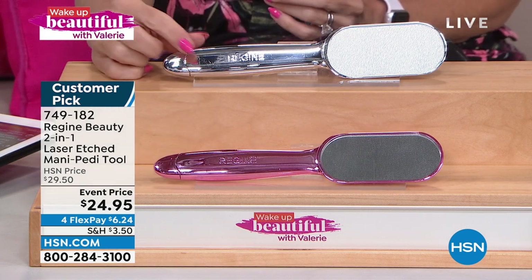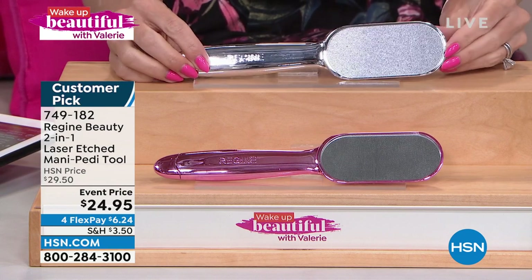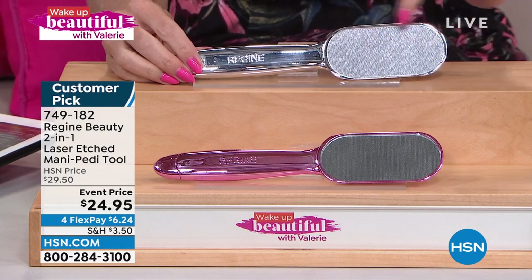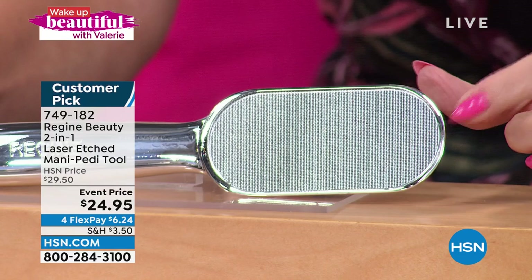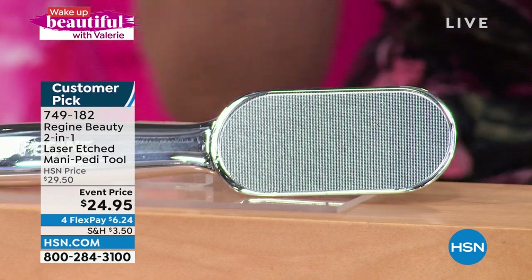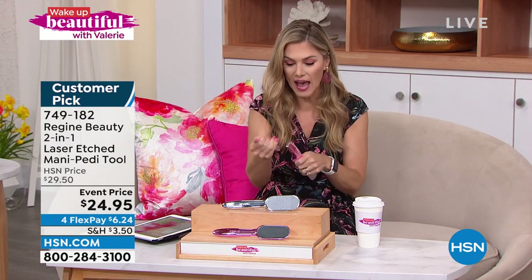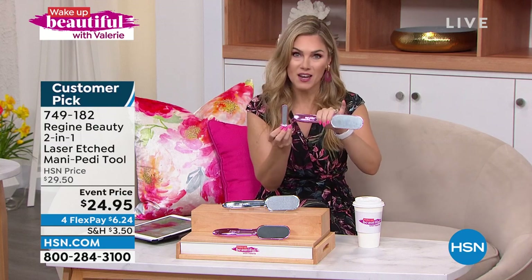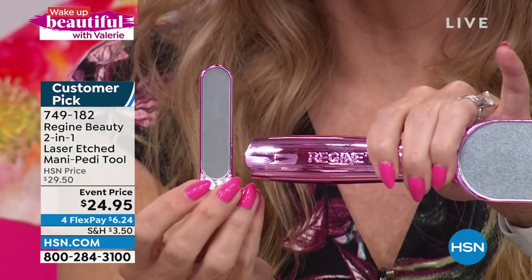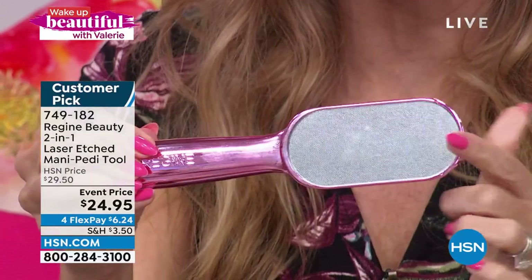It comes in pink and it comes in chrome. This is a huge customer pick. If you want the chrome, which is the silver colorway, I have 400 left. This is a large profile, flat tool with nano laser etched technology. It uses an extremely fine grit to buff, polish, and exfoliate even the hardest, thickest calluses or skin or roughness on your feet. At the other end, which nests inside it, there is a manicure file that will file, shape, buff, shine — and you're never going to lose it. But really the magic is in the pedicure tool. $6.24 to get it home.